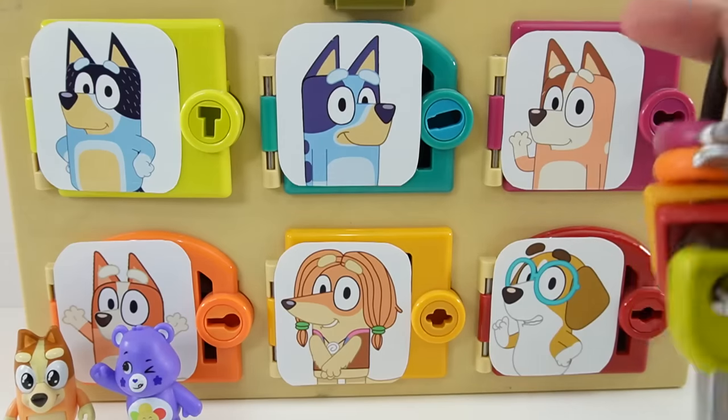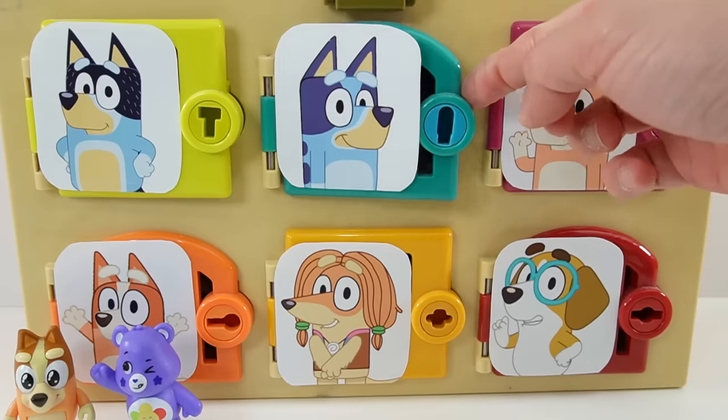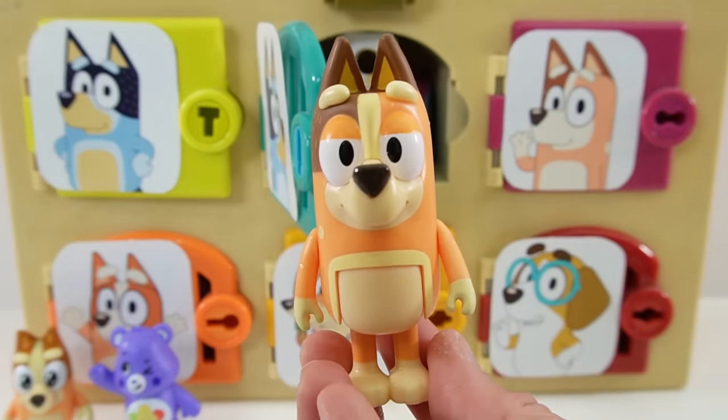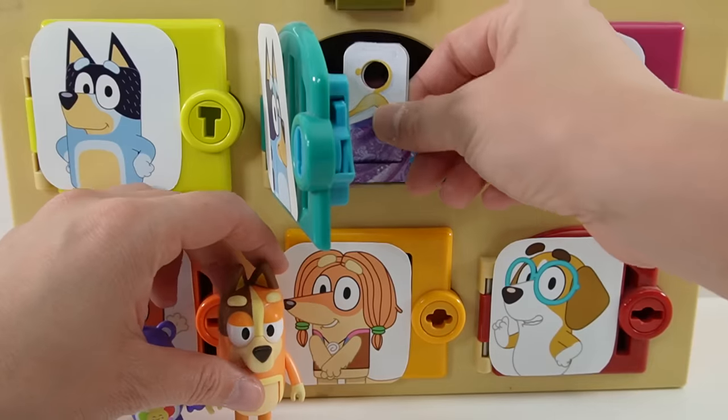All right, next door is Bluey's door. Inside is Bluey's mom — this is Chilly. And let's take a look at her surprise.